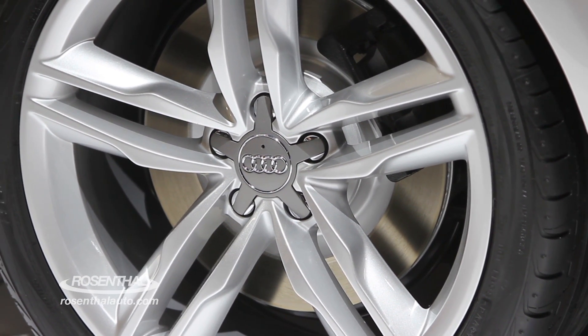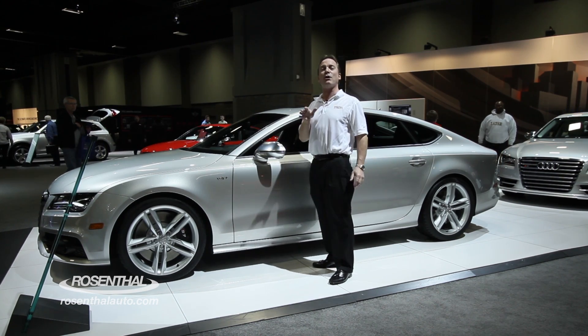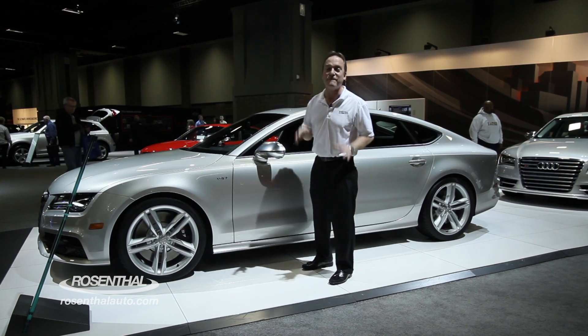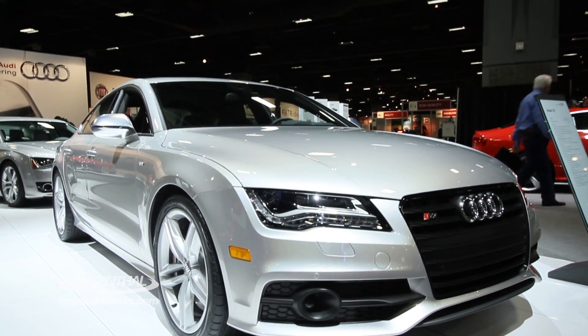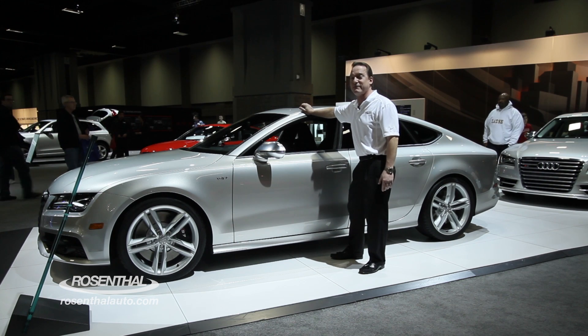It's going to be more powerful with the 4.0 liter twin scroll turbo generating 420 horsepower, 406 foot-pounds of torque, taking this beautiful machine from zero to 60 in under five seconds.